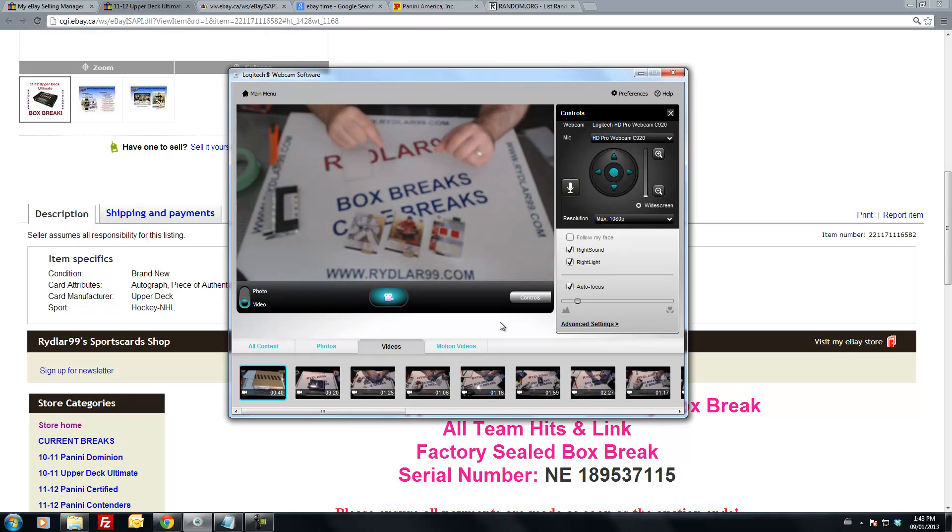I want to thank everybody for speeding the break, and let you guys know I have another box of Ultimate going tonight as well as a bunch of other stuff — 6 boxes tonight. Alright guys, have a great day.